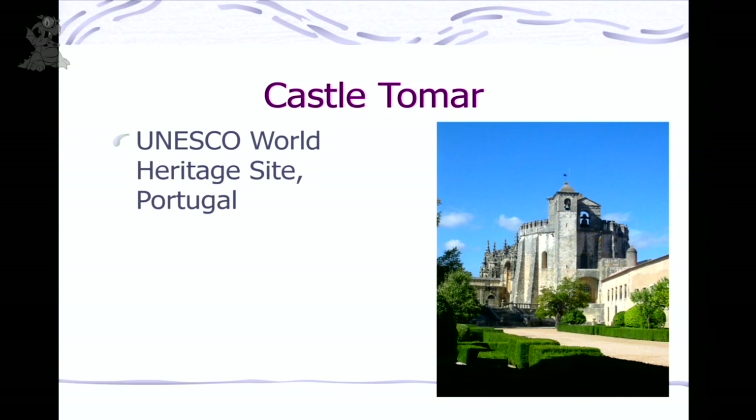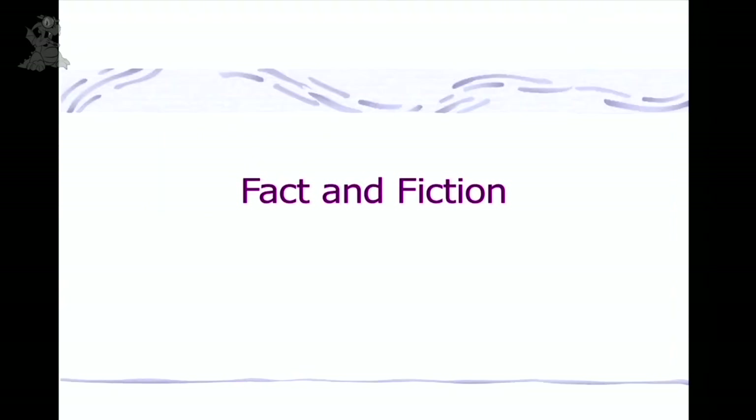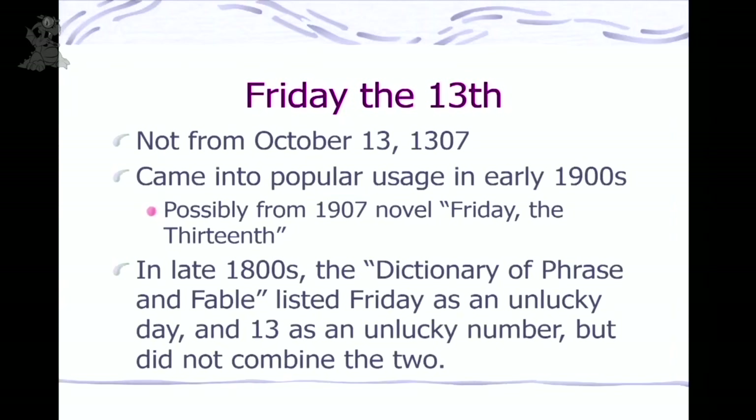Friday the 13th — did it come from the Templars? No. This was not a popular term until the early 1900s. If you look at dictionaries of folklore and phrase and fable, you'll find entries for 'Friday — unlucky day' and '13 — unlucky number,' but there's no entry for Friday the 13th. That didn't start until about 100 years ago.